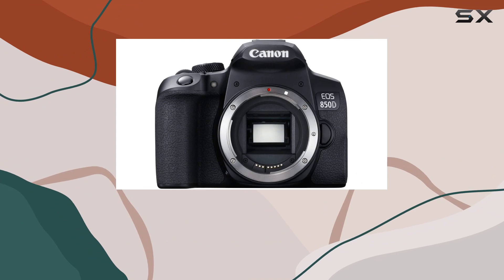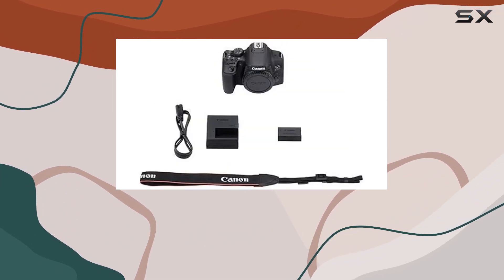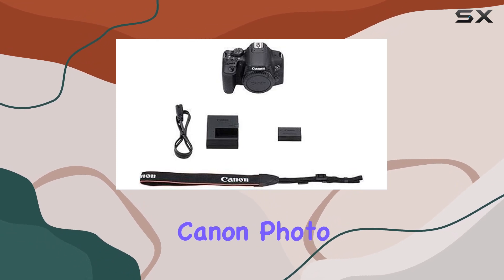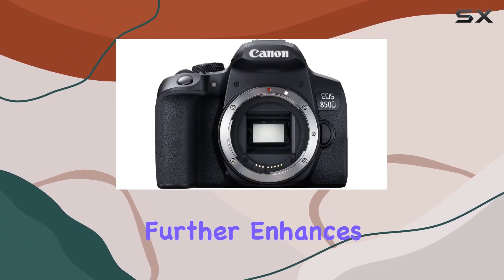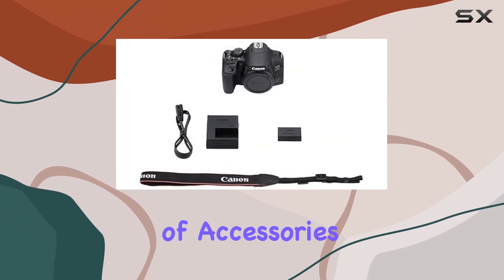Connectivity options abound with Bluetooth and Wi-Fi, enabling seamless pairing with smart devices for remote control and easy file sharing. The Canon Photo Companion app further enhances the user experience, offering a wealth of tutorials and tips for honing your craft.